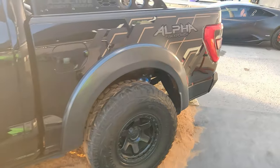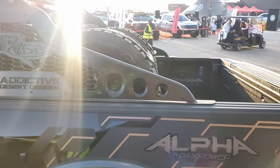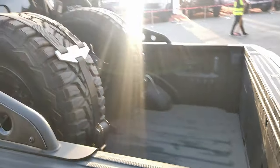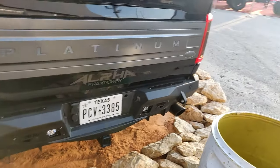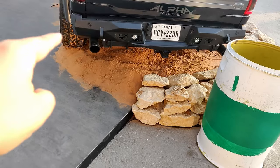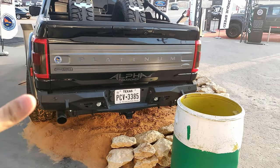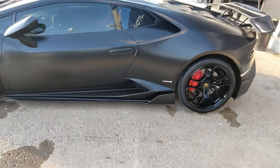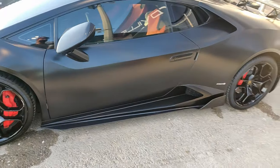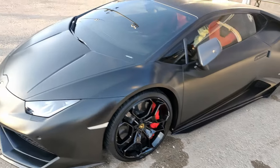The Alpha 1 F-150 has two spare wheels at the back, Borla exhaust, and you can see it's based on a Platinum F-150 that they've converted. There's also a pretty nice-looking matte black Huracán right over here which looks really cool.